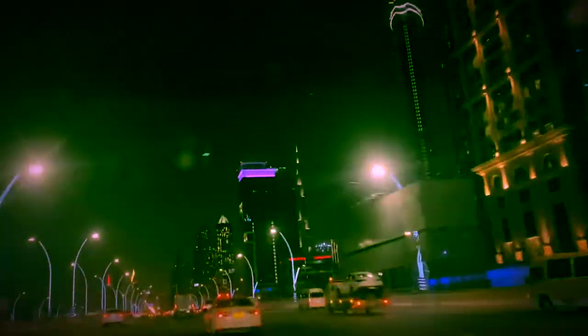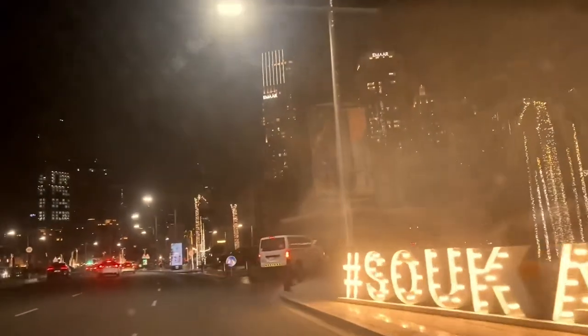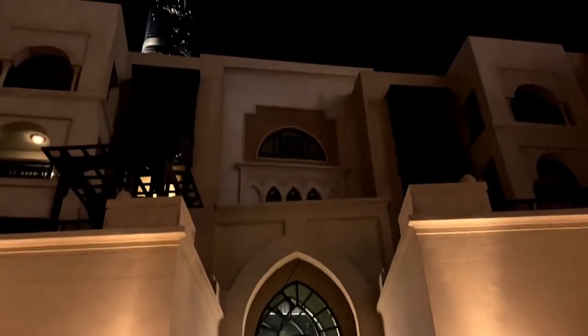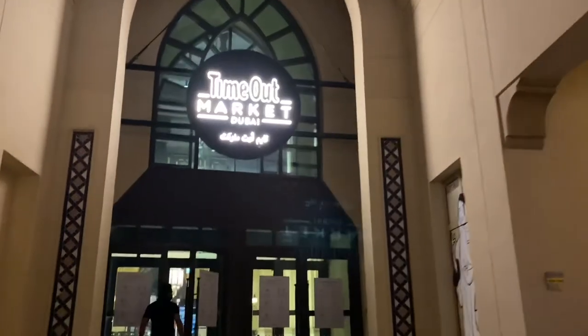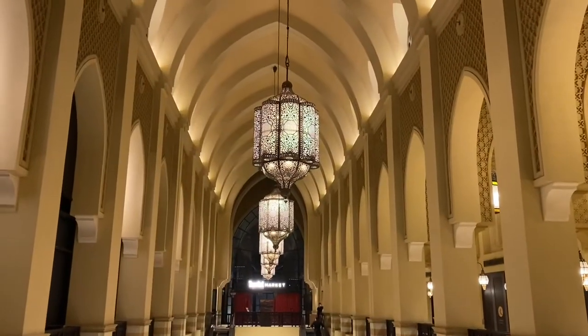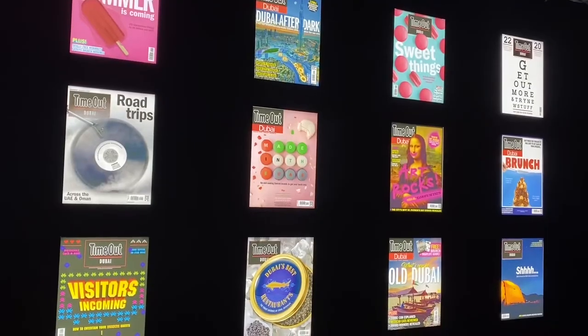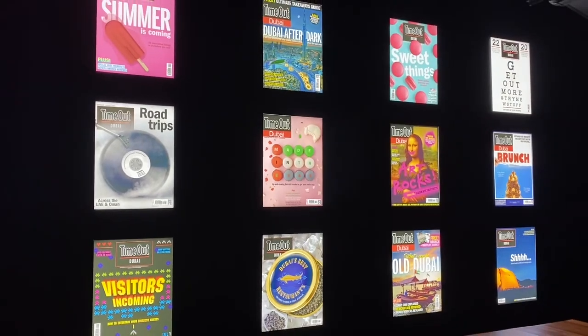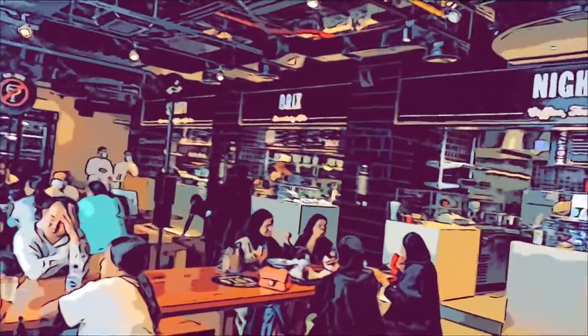Off we went to downtown to go to Timeout Market — it's in Souq al-Bahar, as you can see by those fancy lights. There's also a peek of the Burj Khalifa. This is the inside of the Souq with shops I've never been to. I absolutely love this wall of Timeout magazine covers, so I took a cringy video standing next to them like an absolute weirdo whilst my friends waited for me to go place our orders.